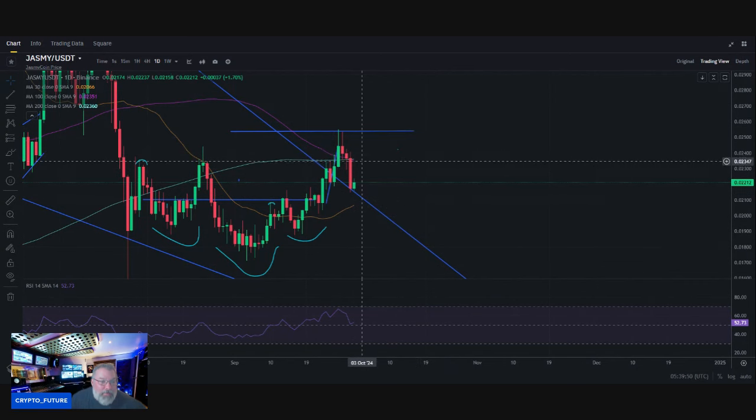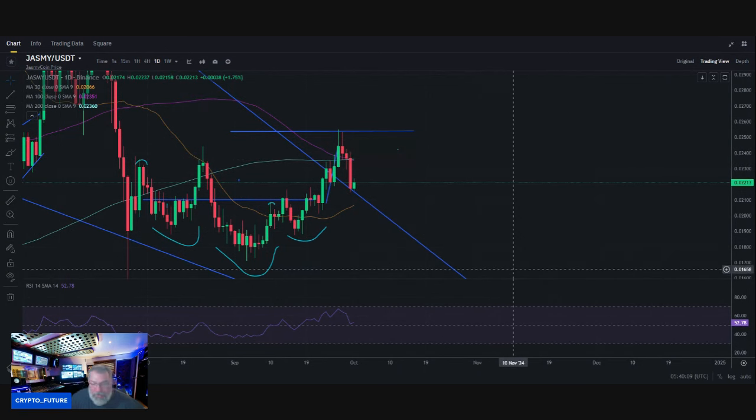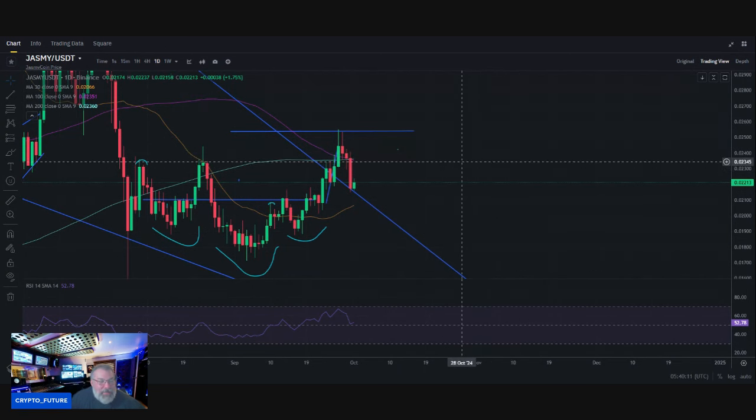We have officially got the death cross here, with the 100-day SMA crossing below the 200-day. But again guys, that is a lagging indicator, so it represents what already happened — nothing to really write home about. RSI has cooled down into the neutral zone at 52.78.